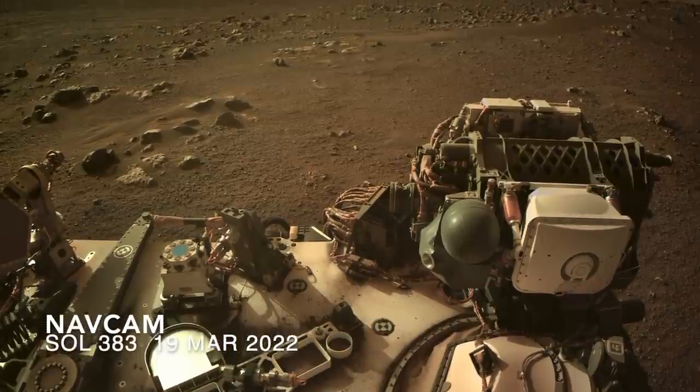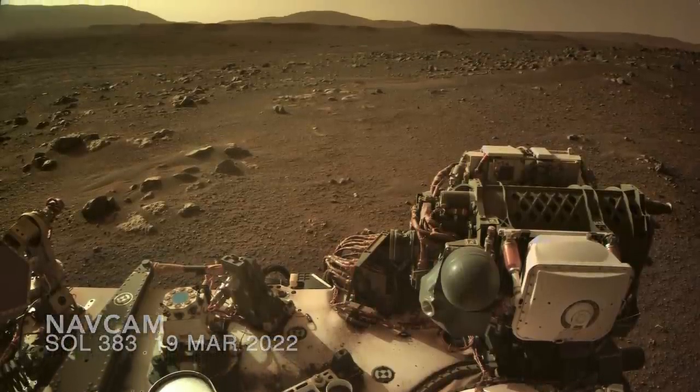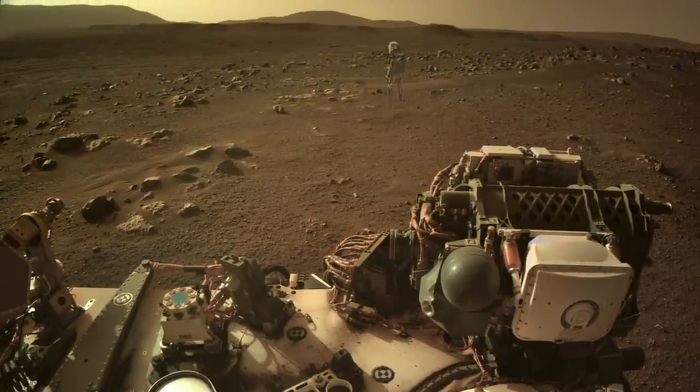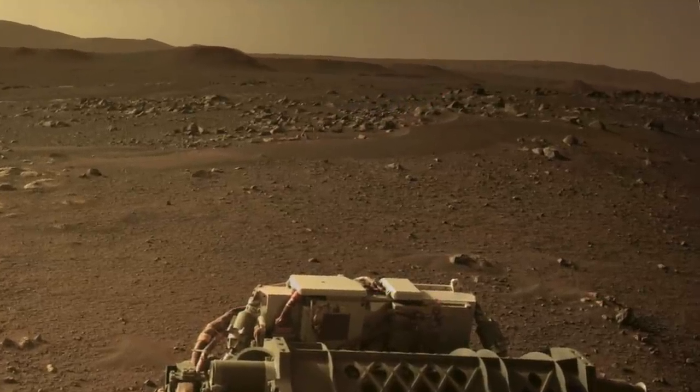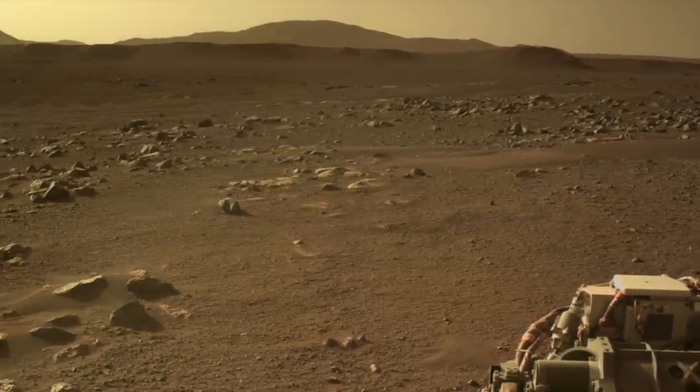Here's the spectacular view from the latest drive, with Mars Guy for scale. It shows one of the outermost sand ripples marking the entrance into CETA and the full scope of the flat-topped hills of the Delta.